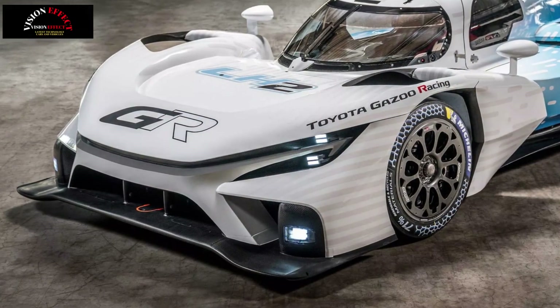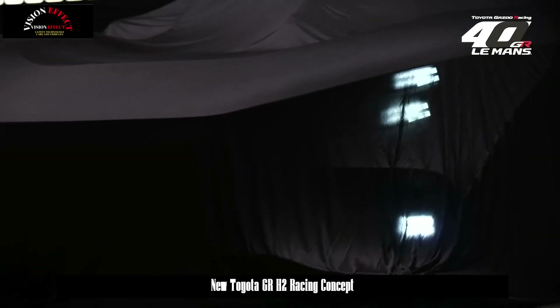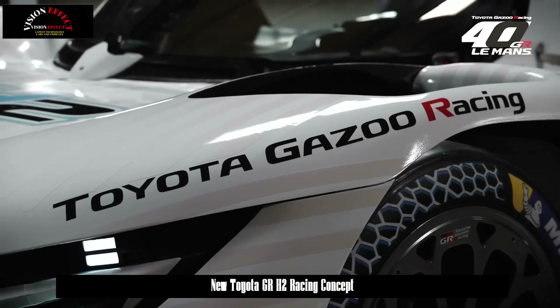Up front, the LEDs are smaller and more focused, while the reworked side intakes, larger fin, and taller rear wing all contribute to a bolder profile.